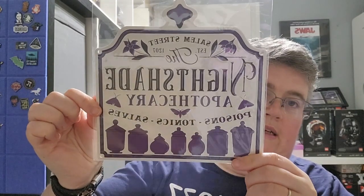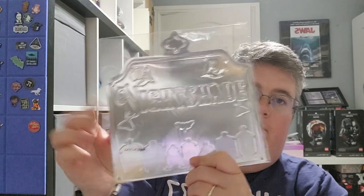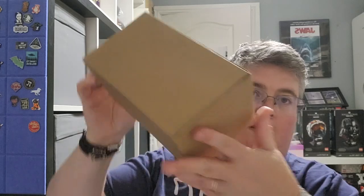Next is a Nightshade Apothecary tin sign, and then we have a brown box.